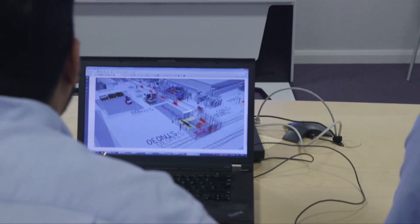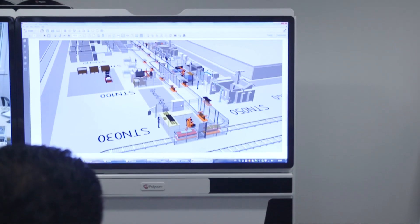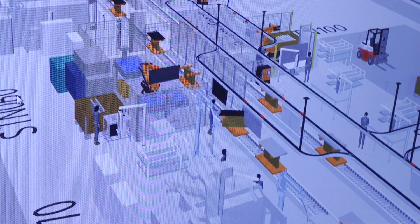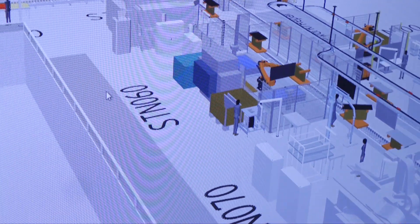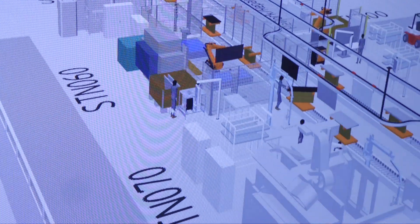The single aisle spoiler production line is not like a traditional aerospace factory in that everything is built in one jig or in one station. What we've tried to create is much more like an automotive production environment with a pulse line, and the target is to produce more than 600 spoilers per month. You're looking at multiple parts a day and that's why we've looked at a new approach for manufacturing.